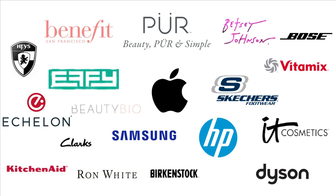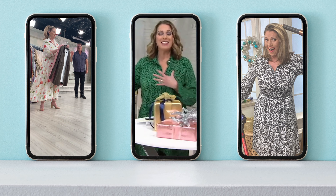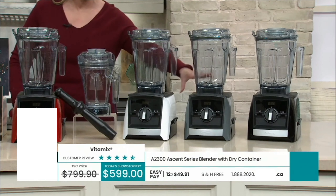I have personally sold over $30 million in products across pretty much every category imaginable — from fashion to fitness, to home decor, skincare, makeup, electronics. I know exactly the strategies involved in bringing your live stream to life.